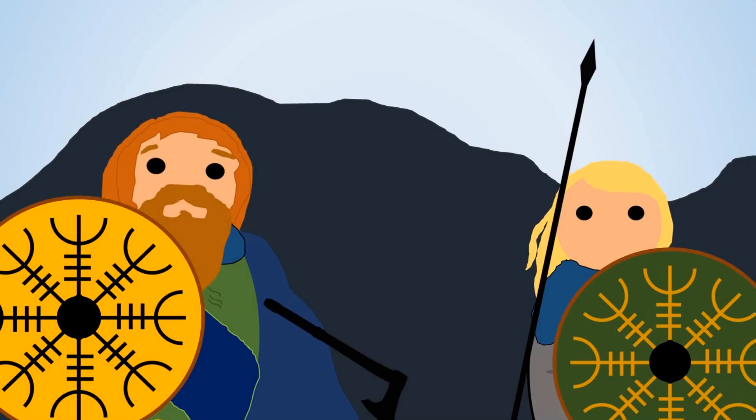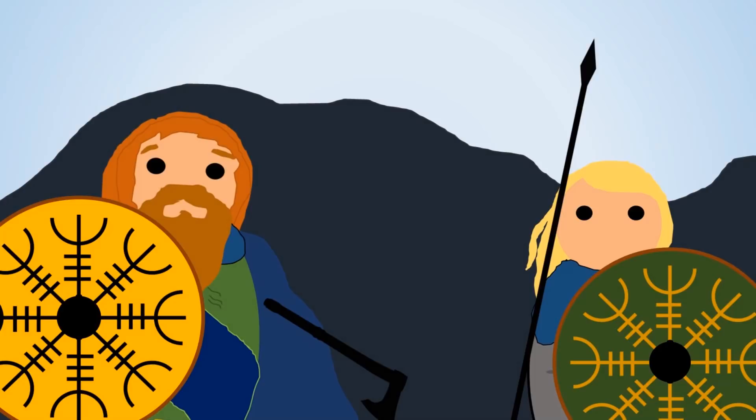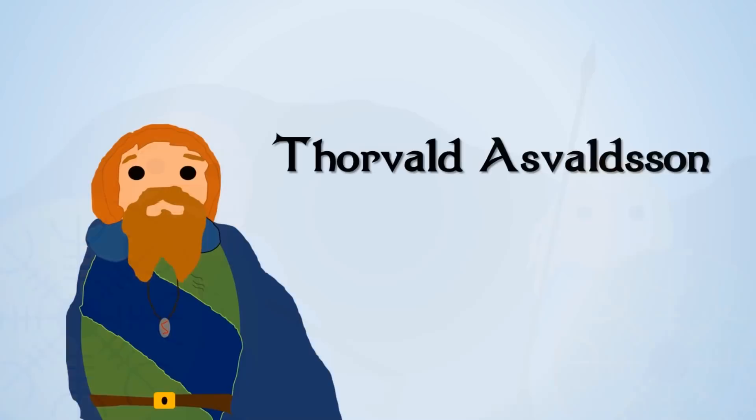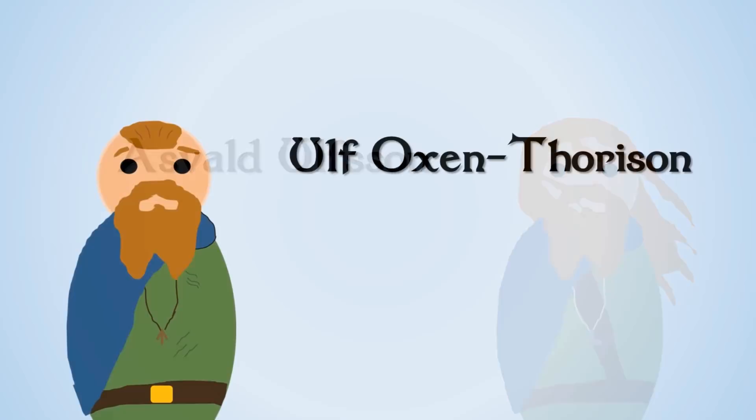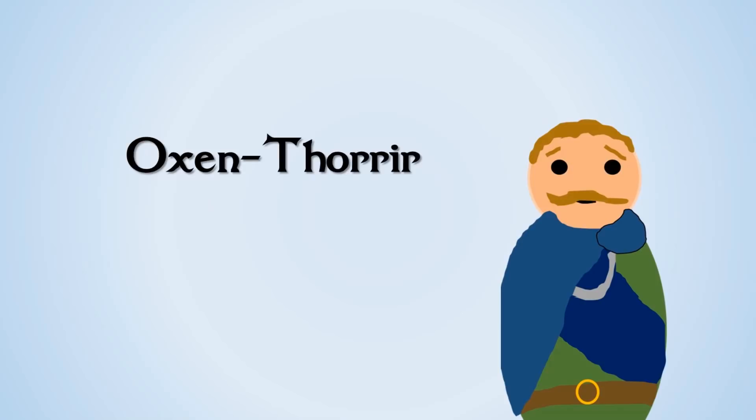Eric's father was Thorvald Asfaldson, who had also been kicked out of Norway some 20 years earlier during the reign of Hakon the Good — because he, too, killed someone. Going further back, Thorvald's father was Asfald Ulfson, whose father was Ulf Oxen Thorison, whose father was Oxen Thorir — the brother of Nadodhar, the very first man to set foot on Iceland. Quite the family legacy.